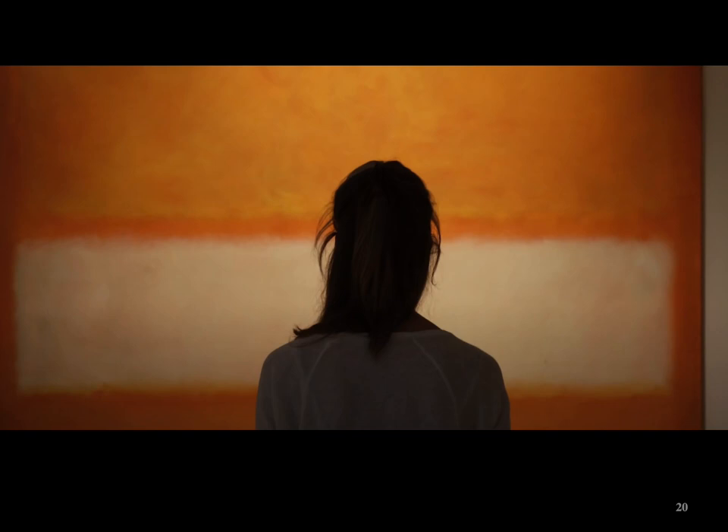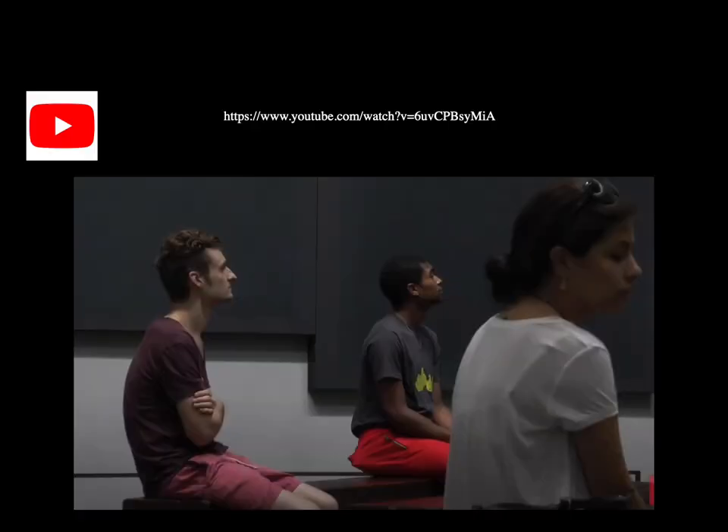Many describe standing before a Rothko painting as a religious experience. Here's a link to a video where you can see an inside view of the Rothko Chapel, which is actually located here in Houston.